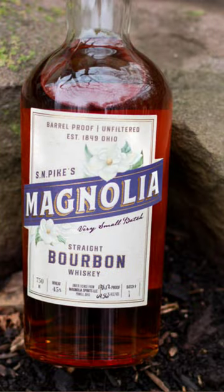Hi, welcome back to our daily 60-second short review, and today we've got a sample from one of our great Patreon members, Gandy Vrode. He sent me this S&N Pikes Magnolia Barrel Proof Bourbon Batch 1.